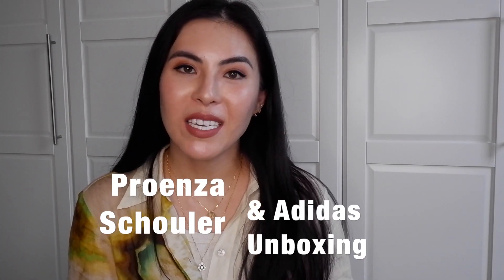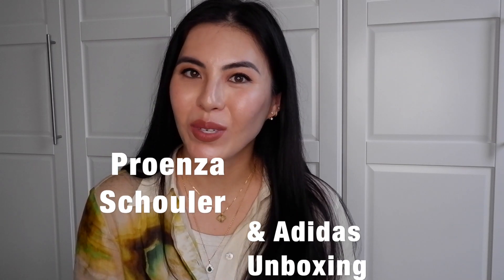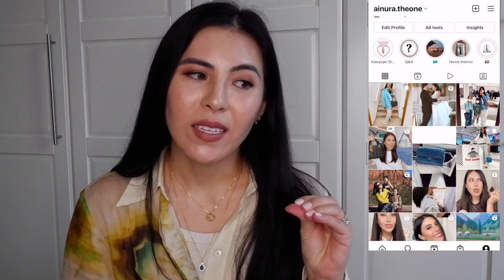Hello, welcome to my channel, my name is Ainura. If you're new to my channel, or if you're a returning subscriber, thank you so much for coming back and watching my videos. Today I would like to do two unboxings.